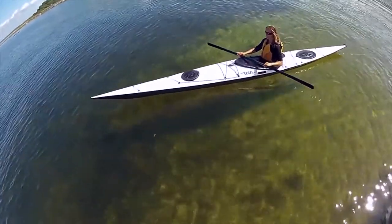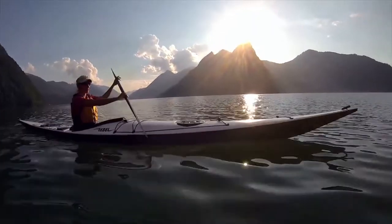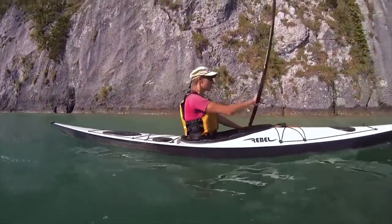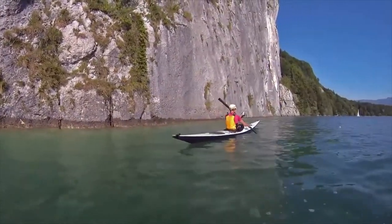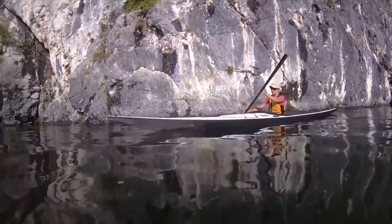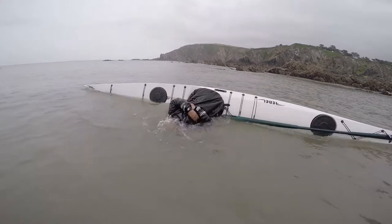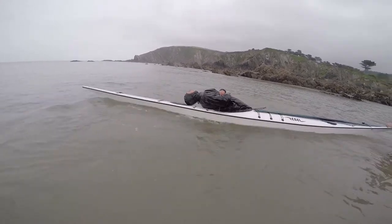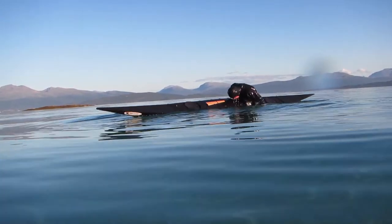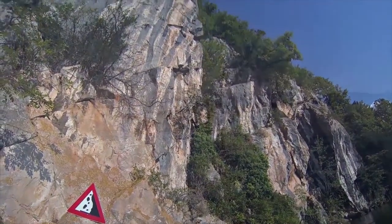Rebel kayaks focus on elegant functional designs which offer precise handling and easy maneuverability, as well as excellent tracking in difficult conditions. Their low profiles minimize drag and offer more laminar flow, making the kayaks as efficient as possible at lower speeds. Rebel kayaks' values steer away from the big business ethos and operate on a smaller scale, focusing instead on the passion for craftsmanship and the sport of paddling.